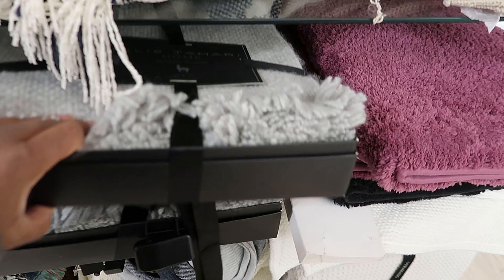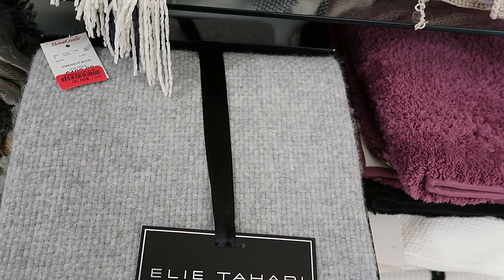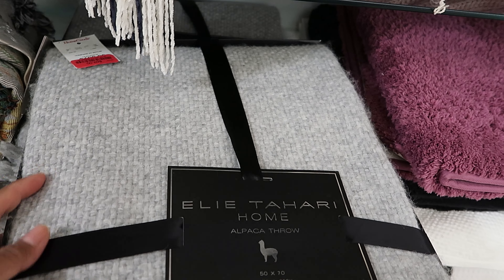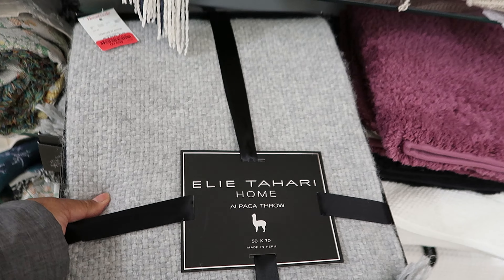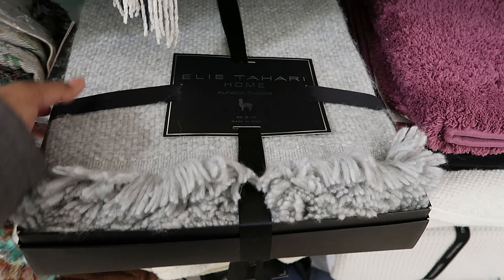They still have these — they are the alpaca throws by Tahari. I thought these were the cashmere scarves that they had, but these are the alpaca throws. This has been marked down to $69.00.